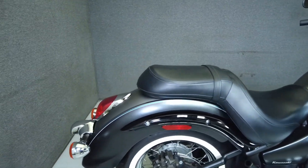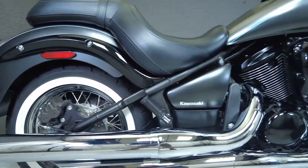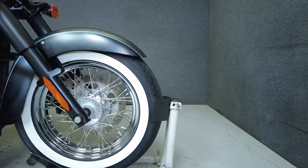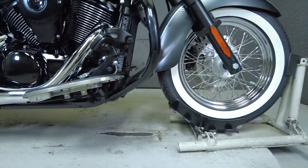The Vulcan Classic's design invokes nostalgia but offers modern power and efficiency. Powered by a 903cc V-twin engine, the Vulcan puts 48 horsepower and 56 ft-lbs of torque through a 5-speed transmission. It weighs in at 619 lbs and has a 26.8-inch seat height.